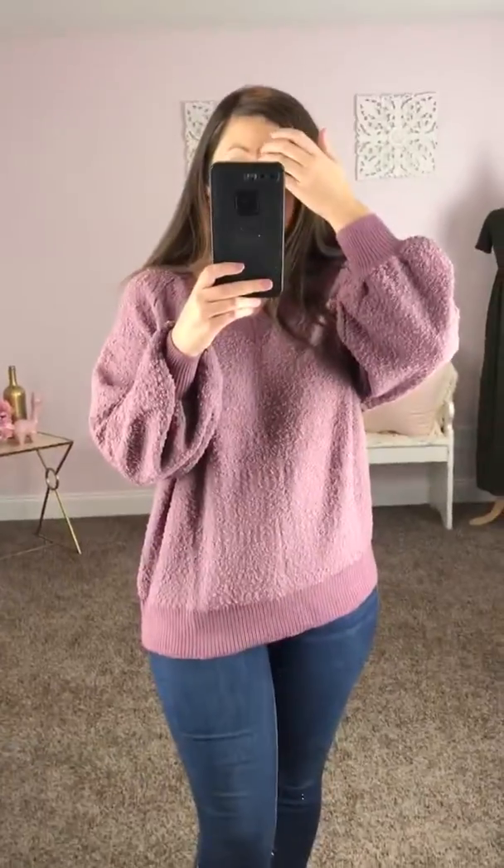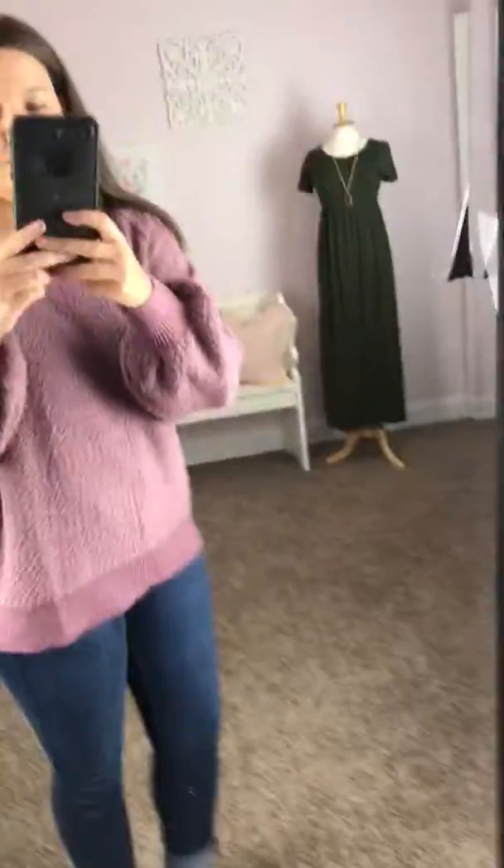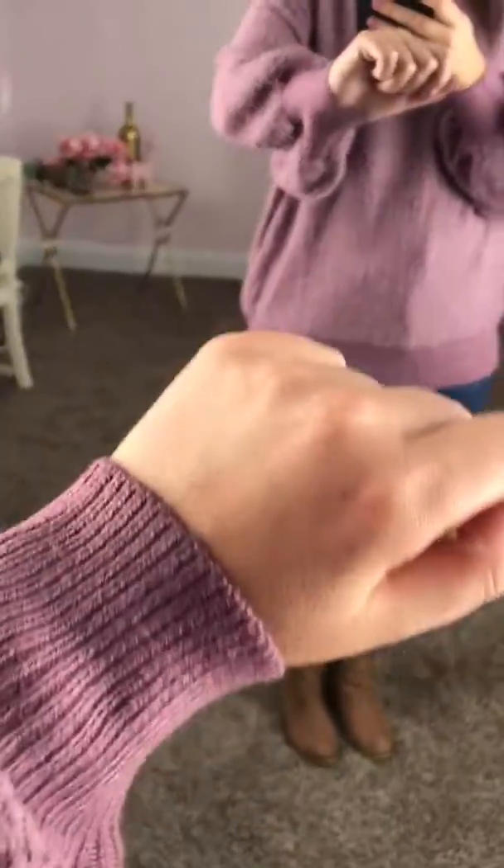This one comes in two sizes: small/medium and then medium-large. I'm wearing the small/medium. It's banded through here, but not too tight. I have pretty wide hips and it's not super tight on me at all. It's got the banded sleeves too, to give that balloon look.